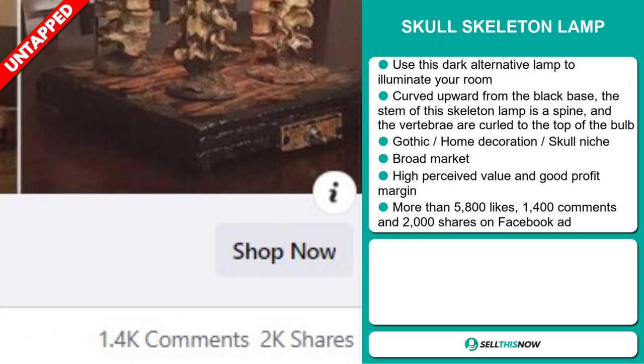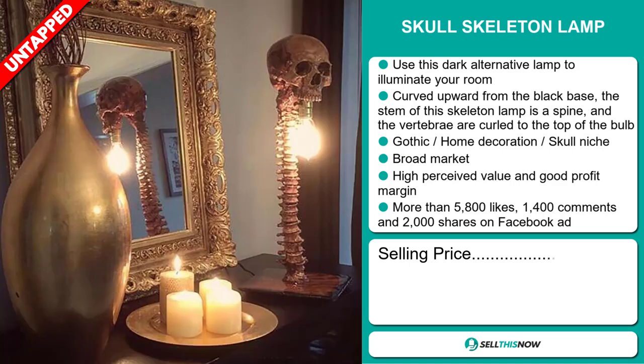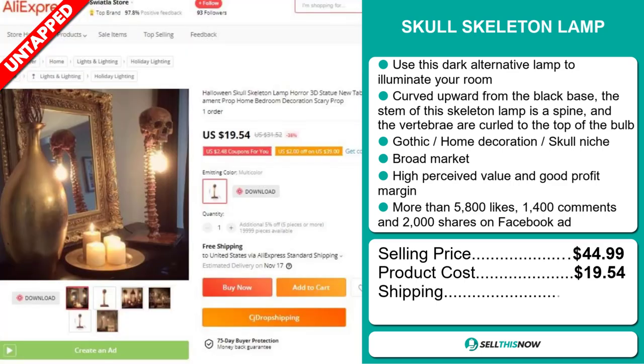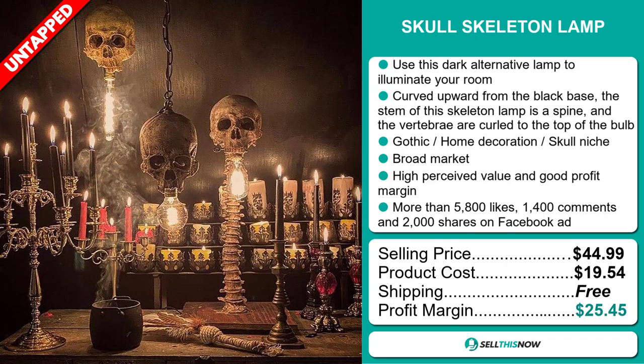The Facebook ad also has 2,000 shares. The selling price for the Skull Skeleton Lamp is just under $45, whereas the product cost is only $19.54. Shipping is completely free, so you're looking at an excellent profit margin of $25.45. Sell this now!